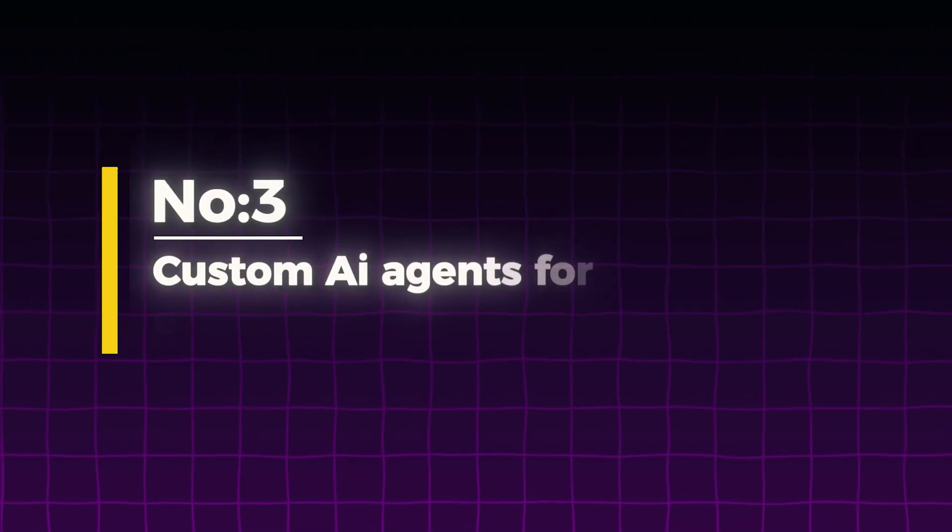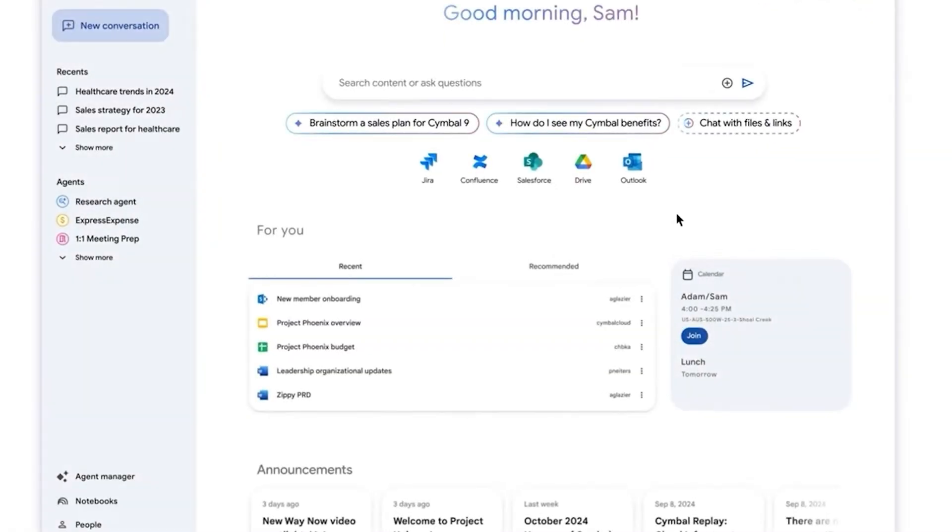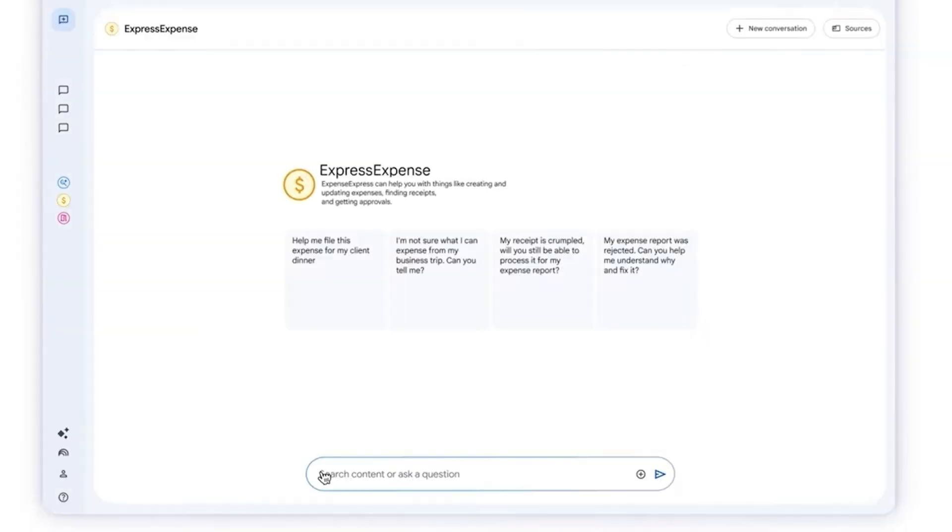Agent Space isn't just a search agent — it's also a launchpad for custom, tailored AI agents. Different teams within your organization, such as HR, marketing, and sales, can build their own custom agents for the tasks they need to perform. Here I'm calling upon Express Expense, an expert agent created by my company to help employees file expense reports easily.